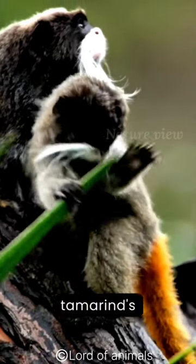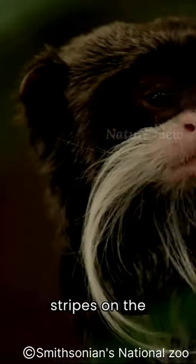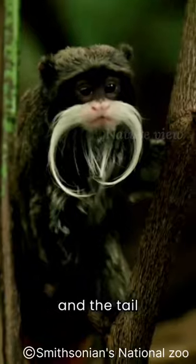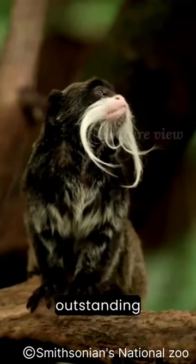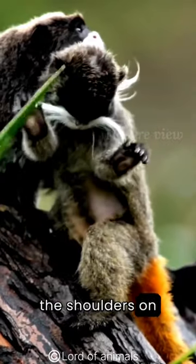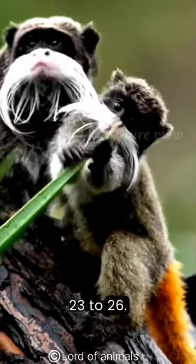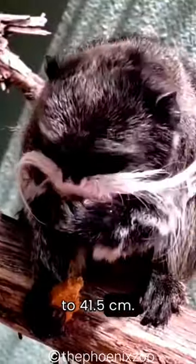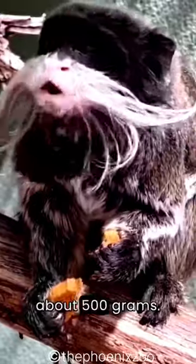The emperor tamarin's fur is primarily brown, with yellow stripes on the chest. There are spots, the hands and feet are black, and the tail is brown. What is outstanding is its long white beard, which extends beyond the shoulders on either side. Its length is 23 to 26 centimeters, and the tail is 35 to 41.5 centimeters. Its weight is about 500 grams.